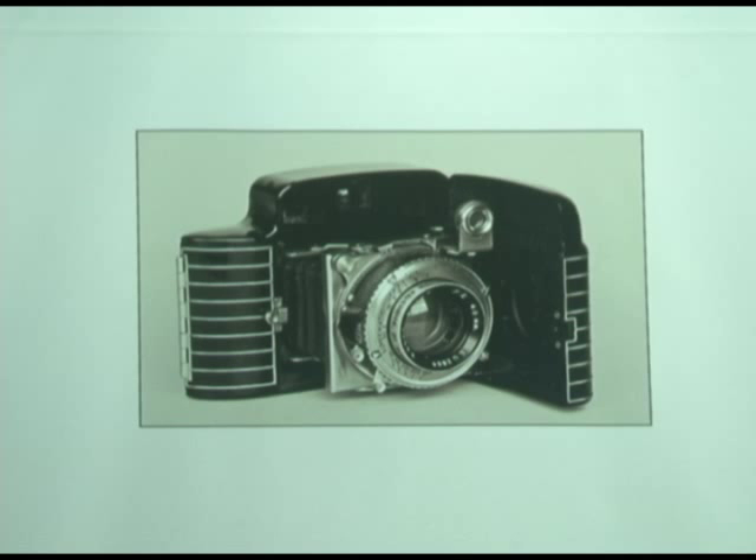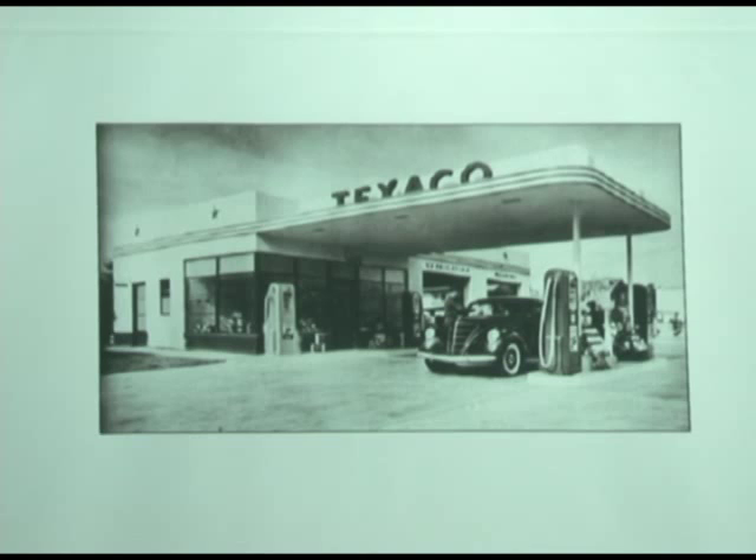Another Teague design that was the first automatic camera ever built — automatic aperture — the Kodak Super 620. Nobody can afford one of those. They show up occasionally on eBay and they're always 10 grand. Another Teague design: the car, the gas station, and the gas pumps — all his. So industrial design is a big deal in photography.